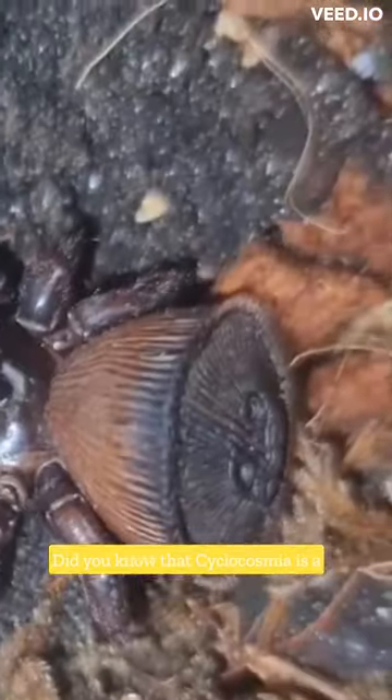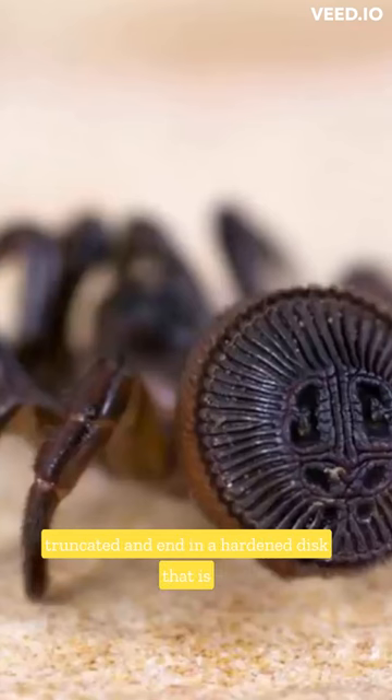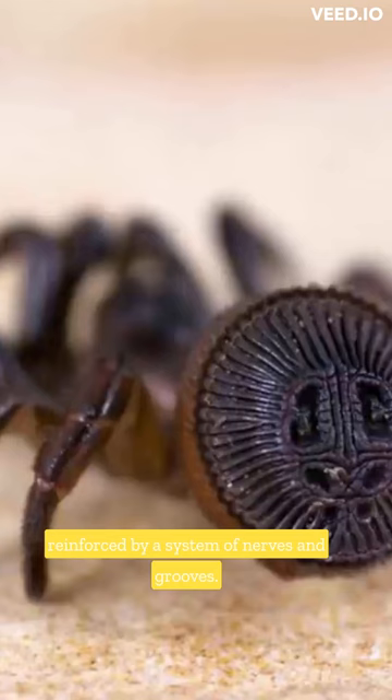Cyclocosmia is a genus of spiders in the Tenazidae family. The abdomens of spiders in this genus are abruptly truncated and end in a hardened disc that is reinforced by a system of nerves and grooves.